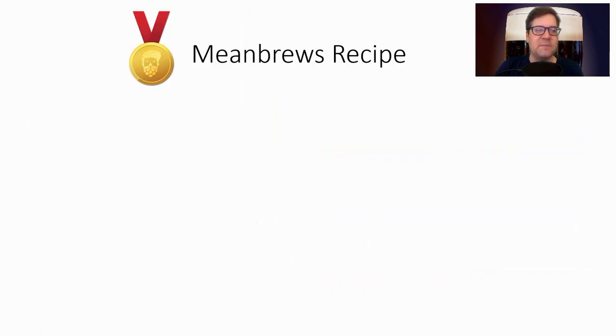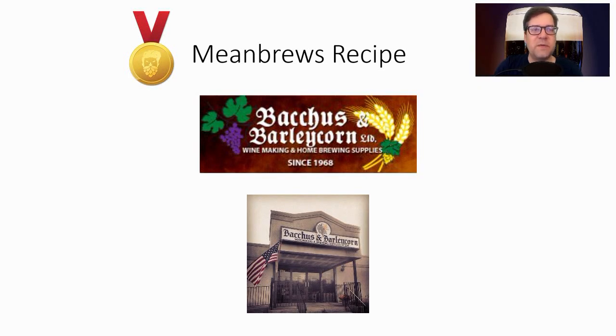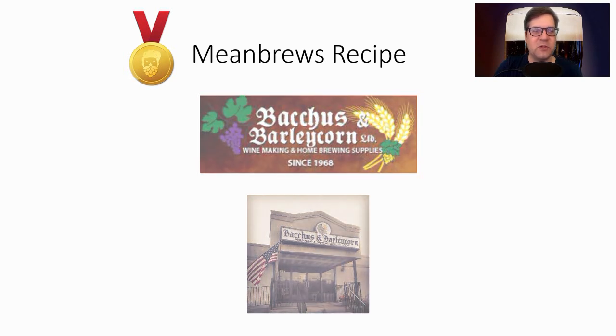Before we get into the recipe, keep in mind you can purchase this recipe, as well as many other Mean Brews kits, from Bacchus and Barleycorn. The link is in the description below — feel free to hop down there and give them some of your business. The kits are great, the most well-packaged yeast I've seen, and I've really enjoyed what I've made from them.